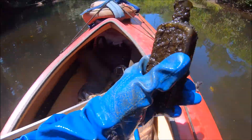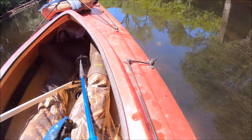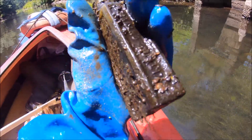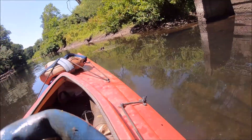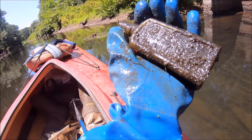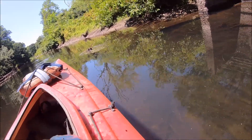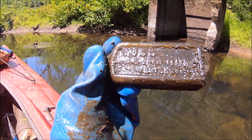This looks like a Foss — can't even see it yet, but it looks like a Foss. Let's see if it's an old one. As you know, we find so many of these. It's a Foss's Flavoring Extracts.